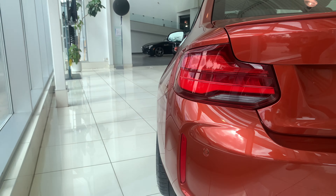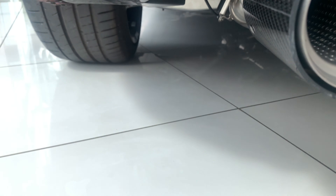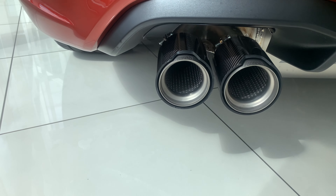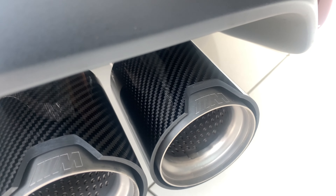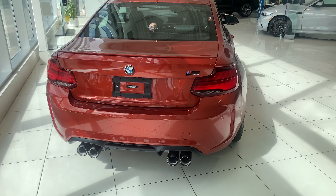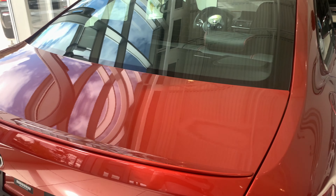Coming around to the back you have LED tail lights and reflectors at the bottom. The M Performance exhaust gives you carbon fiber tips with a valve — when you're in Sport Plus the valves open up and it gets extra raspy, as you'll hear later in the video. There's a little M logo cut out right there, along with a carbon fiber rear diffuser. This thing looks absolutely beast — you get the upgraded M Performance wing which makes it look even more aggressive.